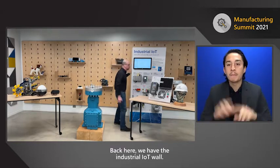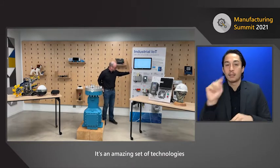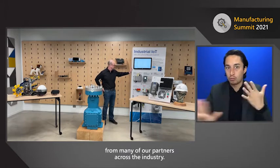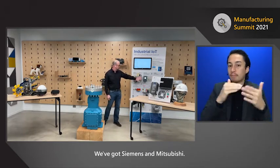Back here we have the industrial IoT wall — an amazing set of technologies from many of our partners across the industry. You'll see we have Hewlett Packard and their edge technology, and we've got Siemens and Mitsubishi.